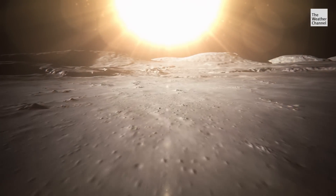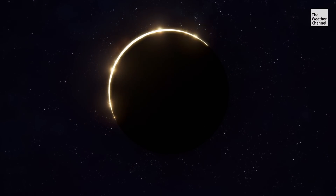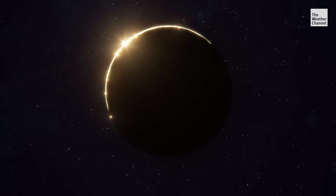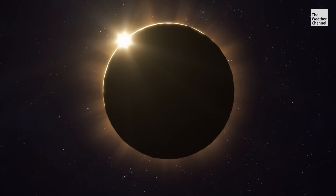Now, as the last slice of light shines through the rugged lunar landscape, it creates what looks like a chain of bright circles. That's called Bailey's beads. In those final seconds, there is one last bright flash of light. Combined with the emerging corona, we get something called the diamond ring.